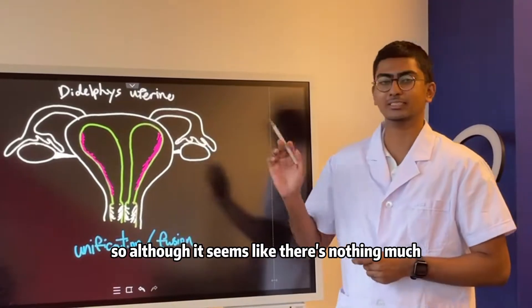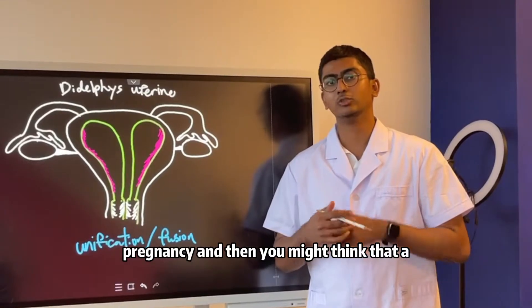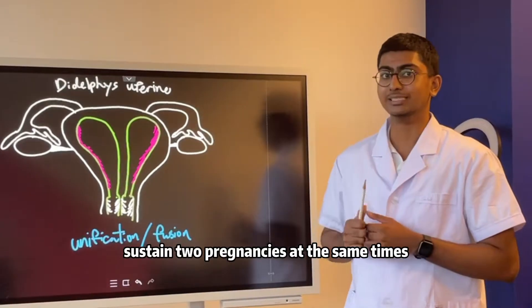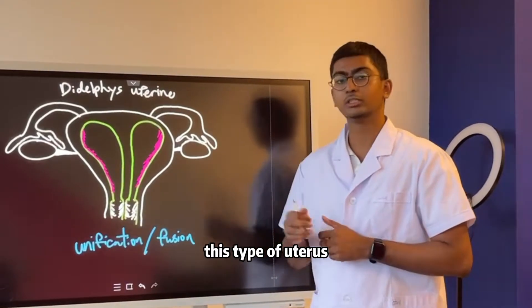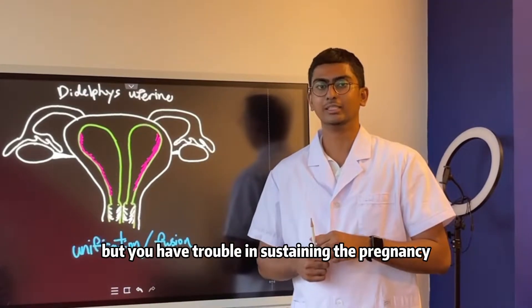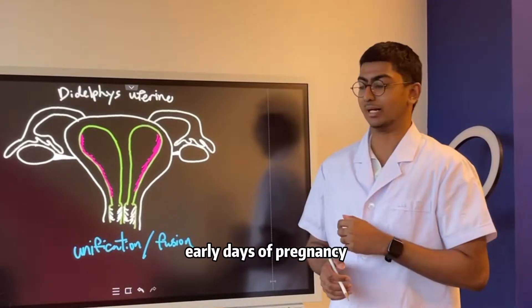Although it seems like there is nothing much wrong with this type of uterus, and you might think it may be able to sustain two pregnancies at the same time — while that is true — you may not have trouble conceiving, but you will have trouble sustaining the pregnancy, especially in the early days of pregnancy.